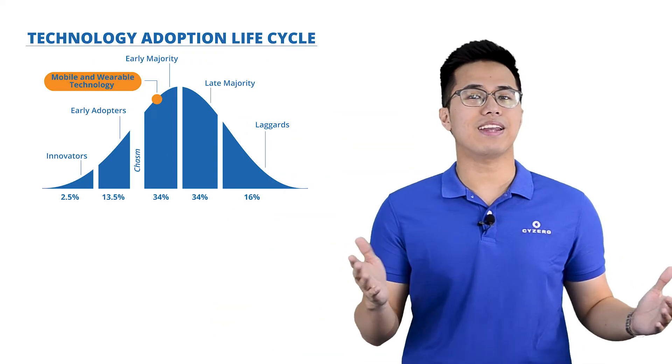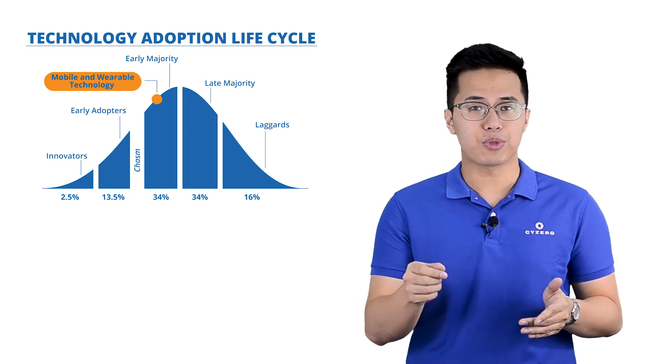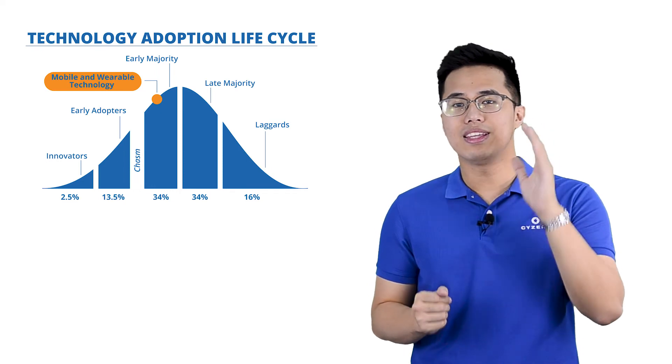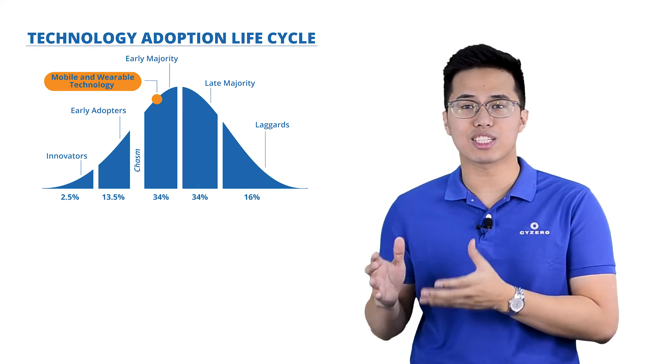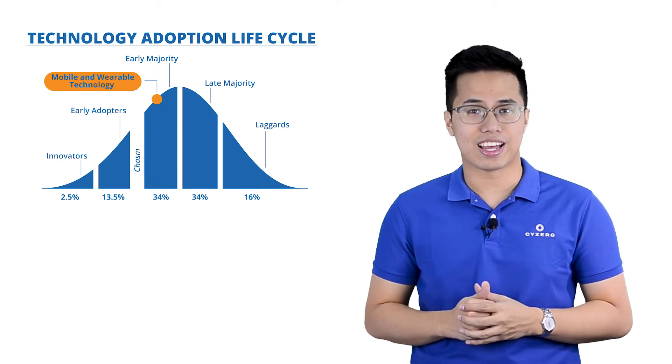For the technology adoption life cycle, wearables and mobile technologies are currently being adopted by the early majority. 22% of respondents are using the technology in their operations now, which is more than the 16% threshold of the adopter population. This indicates that it has crossed the chasm of death, and crossing this chasm usually means that a technology is likely to get standardized.